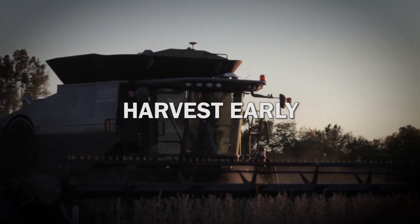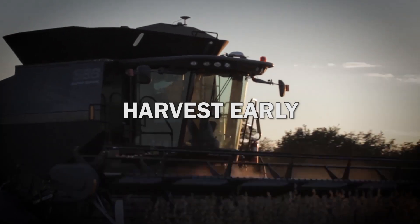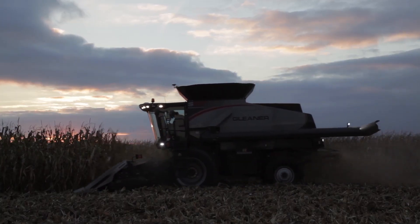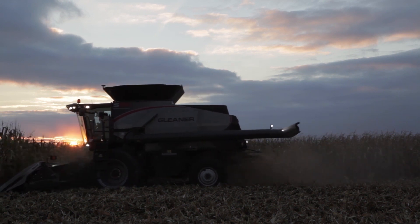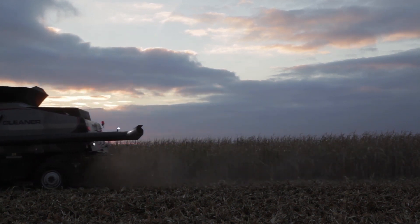Rather than waiting for crops to dry down in the field, farmers are benefiting from harvesting earlier and drying their grain. The weather's always different, your conditions are different every year, so this gives you flexibility of harvesting early. When you dry it down, you know exactly how that corn is going into the bin, and if it goes in dry, it's going to stay in condition longer in the bin. You don't have to worry about it crusting in the bin. Having the dryer is a huge efficiency on the farm.